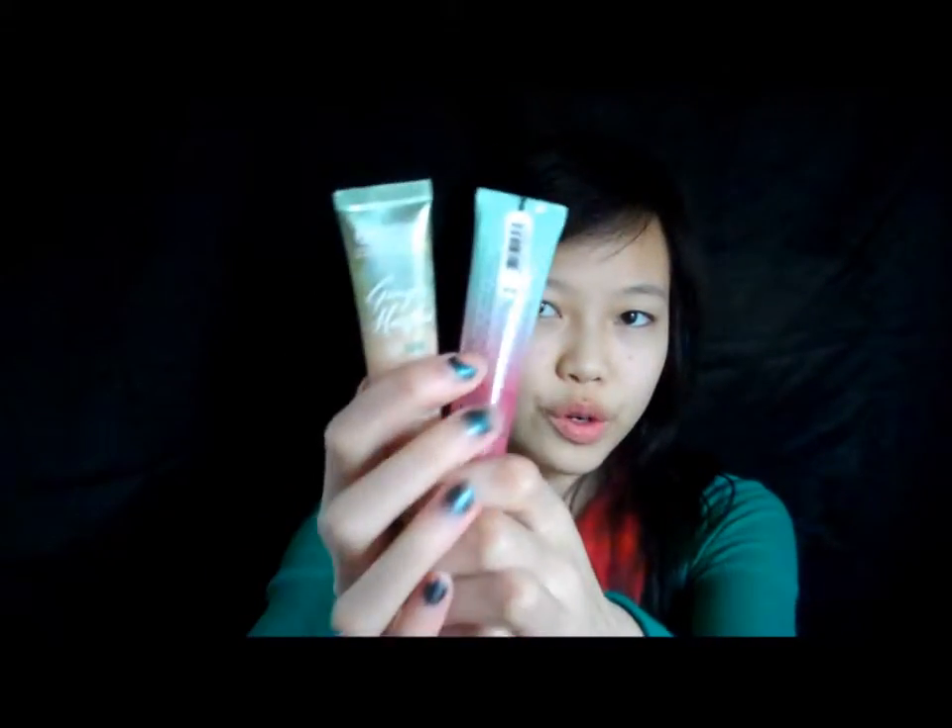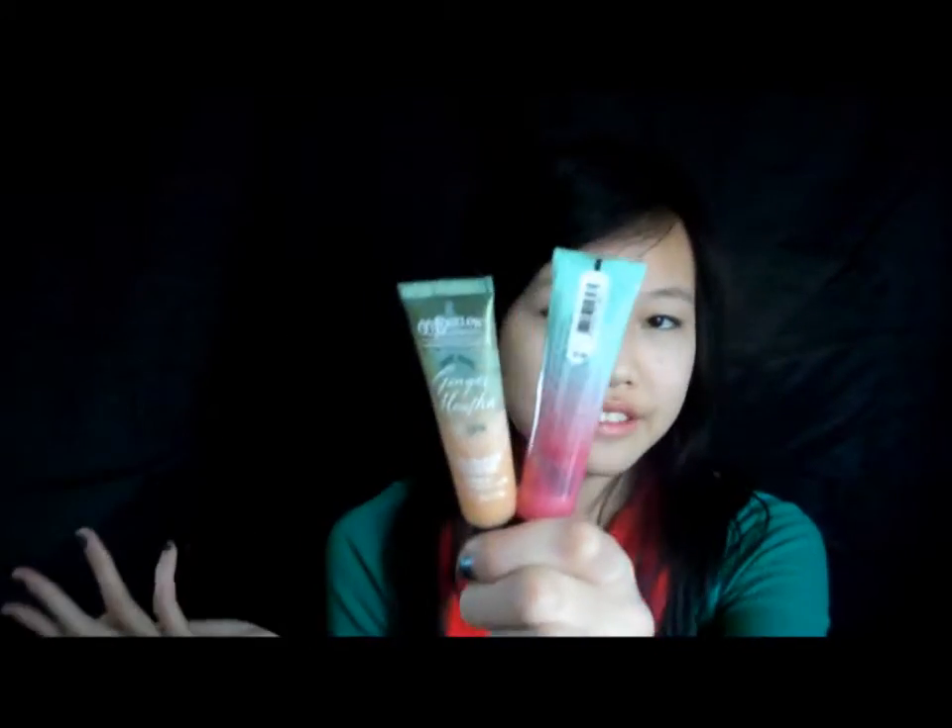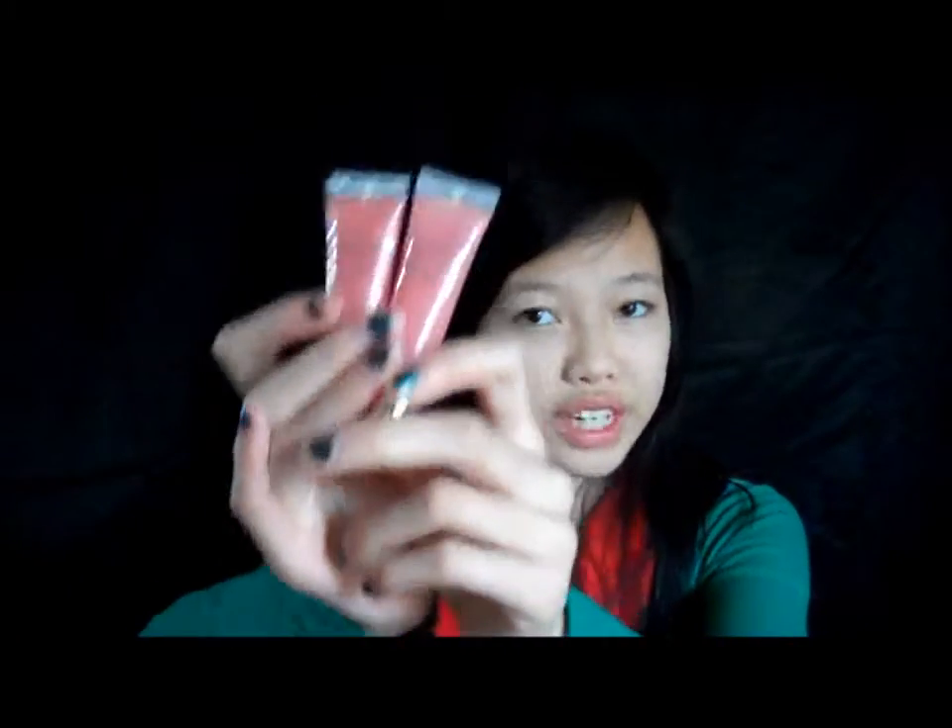Burt's Bees has a gift pack with about four chapsticks. C.O. Bigelow always has a sale — like buy five get one free, or four for $29 or something like that. Same thing with Victoria's Secret lip glosses — you can do that as well.